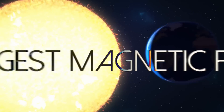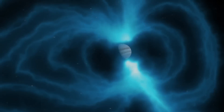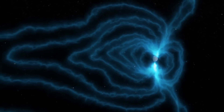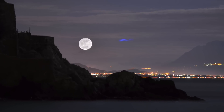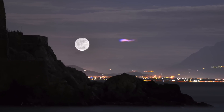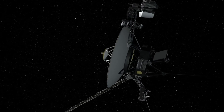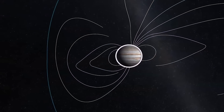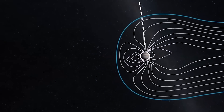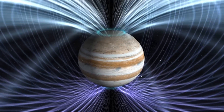Jupiter is also the planet with the largest magnetic field. Its magnetosphere is huge. If you were to look up into the night sky and if you could see the outline of its magnetosphere, which you can't, it would be about the size of the moon in the sky. In fact, in the Voyager program we learned that the magnetic tail — the part of the magnetosphere drawn away from the sun — extends all the way out to the orbit of Saturn and in all likelihood beyond. It's a very large feature in our solar system. It's a pity we can't see it.